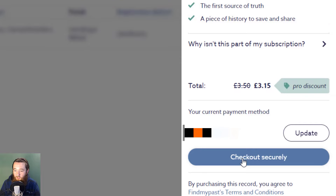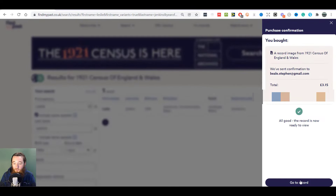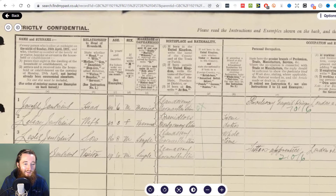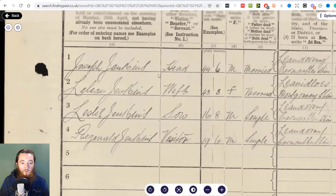£3.15 — about $4 US. Check out securely. The record is now ready to view. Let's go to that record. Now we're into the FindMyPast census viewer. My great-grandfather Joseph Jenkins is the head of household, aged 44. Lillian was his wife, and Leslie is my grandfather — his son.